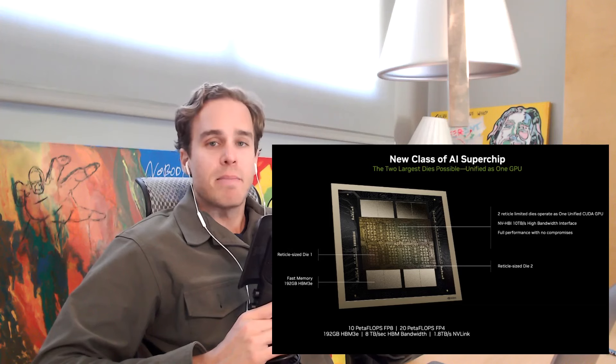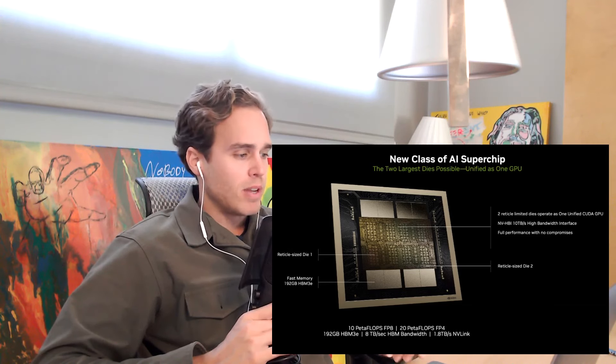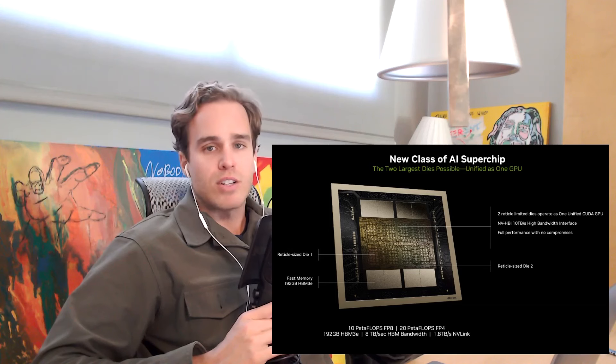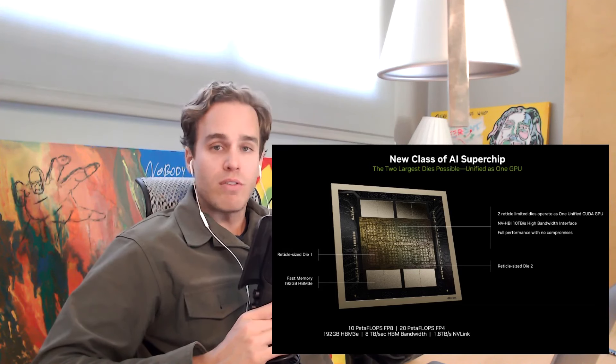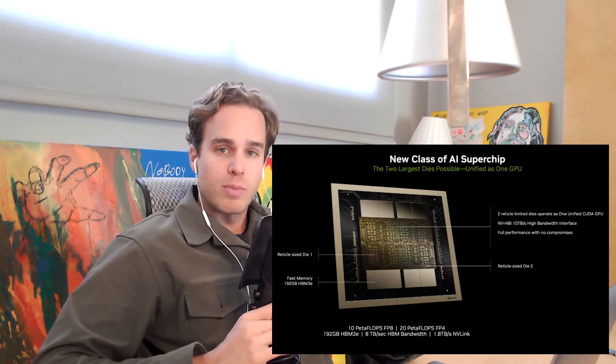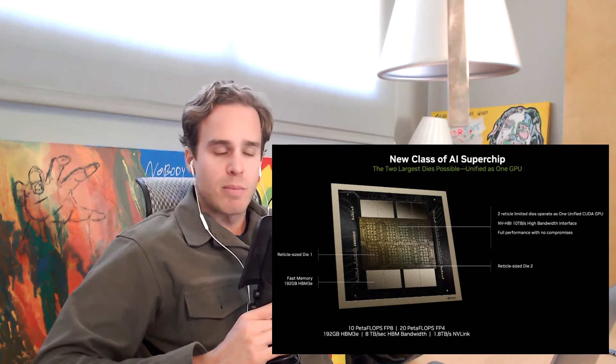As such, Blackwell is technically made of two chiplets, and thus represents a tentative first step towards chiplet architecture for NVIDIA. In this sense, Blackwell is a provisional confirmation of my original observation that NVIDIA was going to have to pivot towards chiplets at some point.